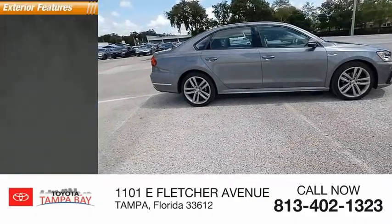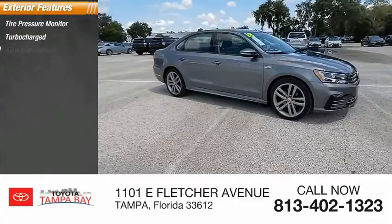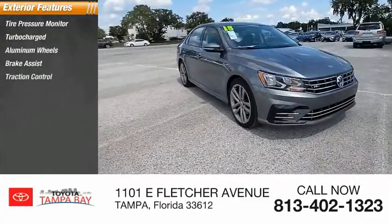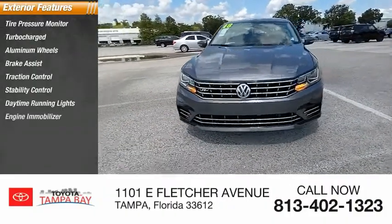Here are some of this vehicle's great options: tire pressure monitor, turbocharged, aluminum wheels, brake assist, traction control, stability control, daytime running lights, and engine immobilizer.